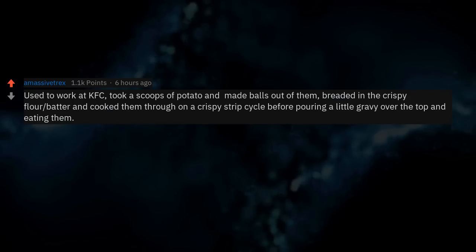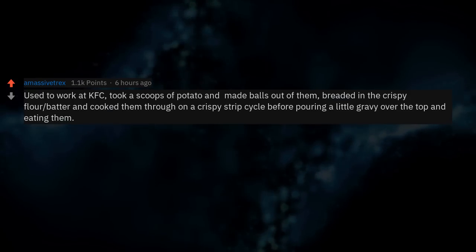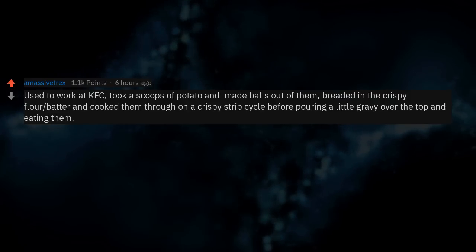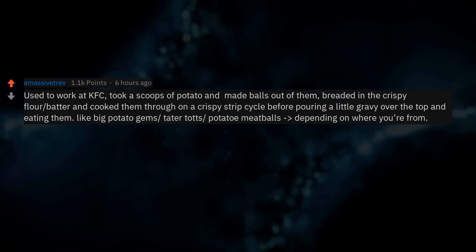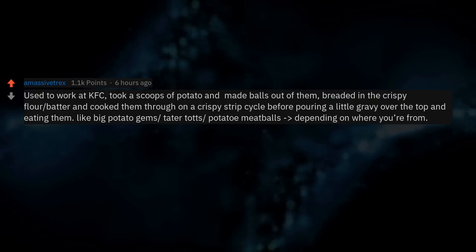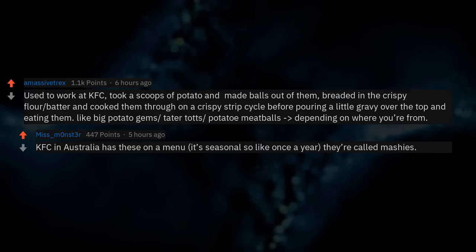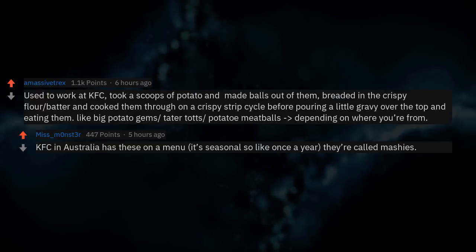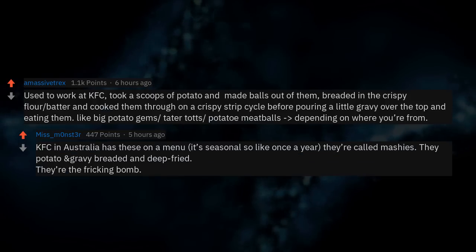Used to work at KFC. I'd take scoops of mashed potato, make balls out of them, bread them in crispy flour batter, cook them through on a crispy strip cycle, then pour a little gravy over the top. Like big potato gems — tater tots, potato meatballs depending on where you're from. KFC in Australia actually has these on the menu seasonally — they're called Mashies, potato and gravy breaded and deep fried. They're the freaking bomb.